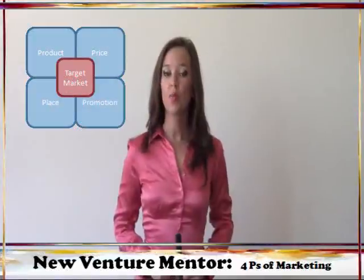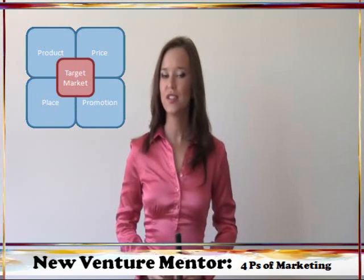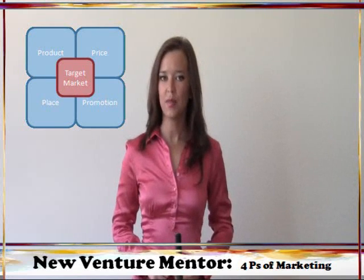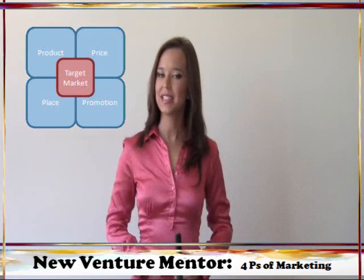The four P's of marketing are product, price, place, and promotion, and they all relate back to positioning yourself effectively to grab the attention of the target market that you're after. You have to know who your target market is, where your target market is, and what they value before you can effectively use the four P's to access them.